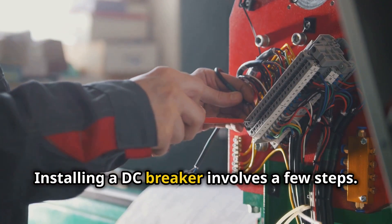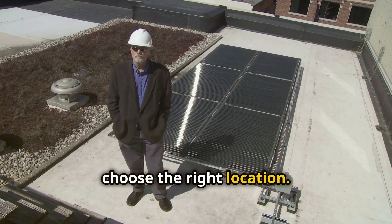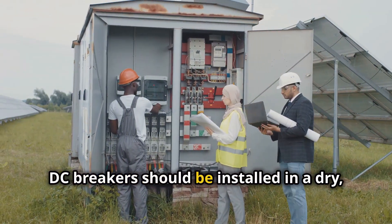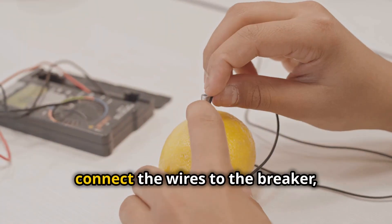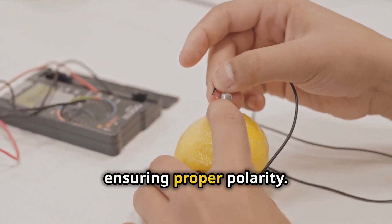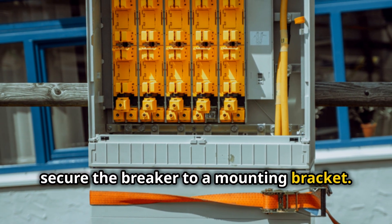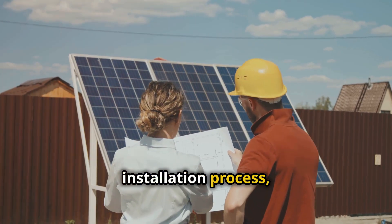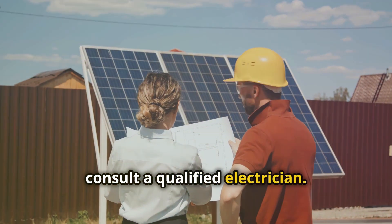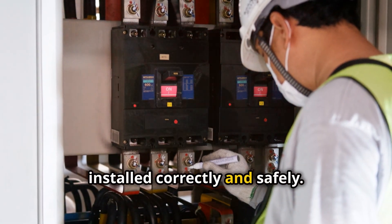Installing a DC breaker involves a few steps. First, choose the right location — DC breakers should be installed in a dry, accessible location. Second, connect the wires to the breaker, ensuring proper polarity. Finally, secure the breaker to a mounting bracket. If you're unsure about any step of the installation process, consult a qualified electrician — they can ensure your DC breaker is installed correctly and safely.